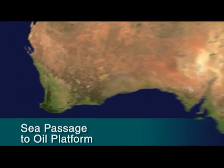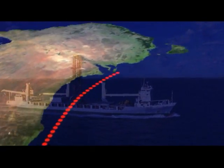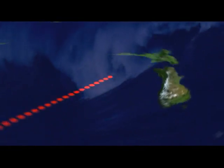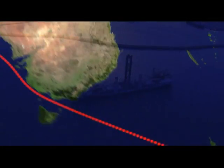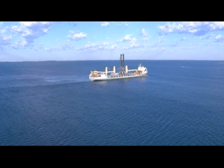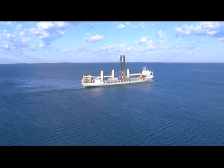The journey from Perth, Western Australia to the Taranaki Basin took 7 days, travelling at a reduced surface speed of 18 knots through some of the most treacherous oceans, and was managed with rigid safety procedures in place.